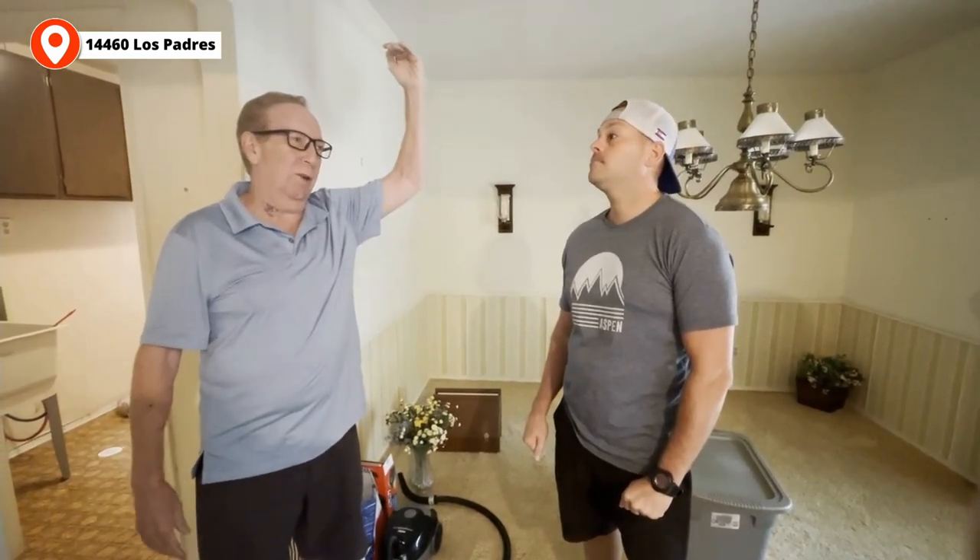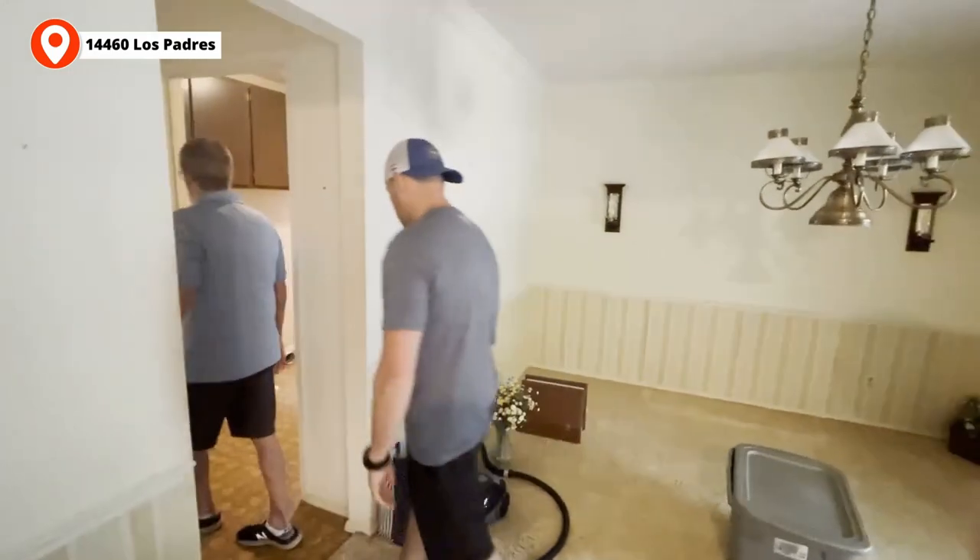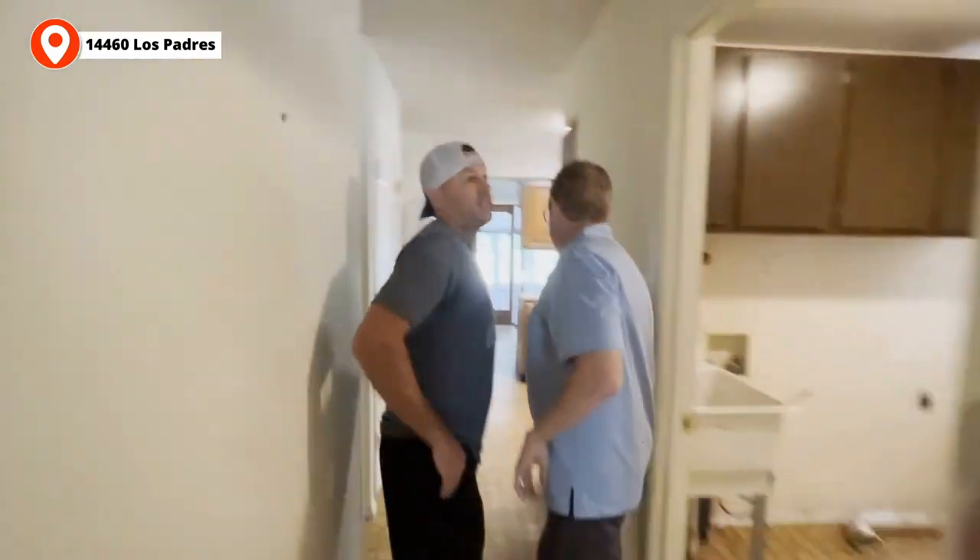People hate that popcorn ceiling. We can't mess with that — it's too expensive to deal with. You could skim it, but I would say just leave it. The house is the entire house. If the house is really beautiful, they won't even look up. It's really not that big of a deal.